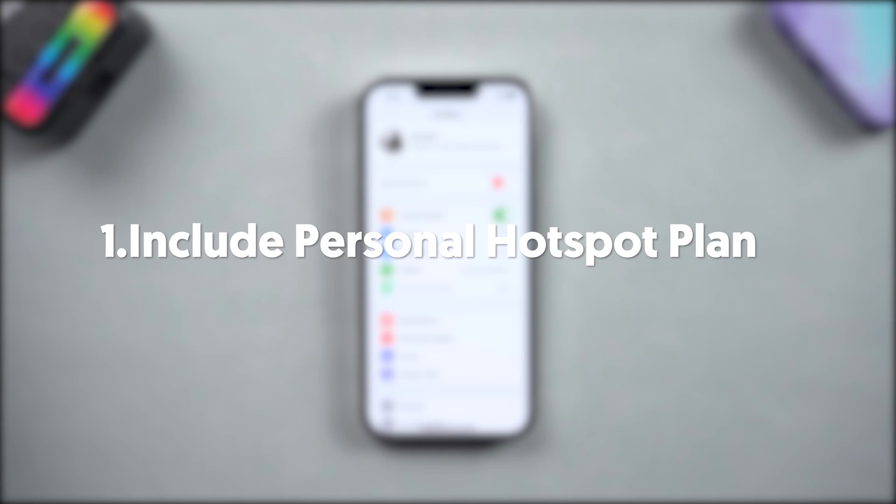First, you need to make sure your cell phone plan includes Personal Hotspot, or it won't be on your settings page.